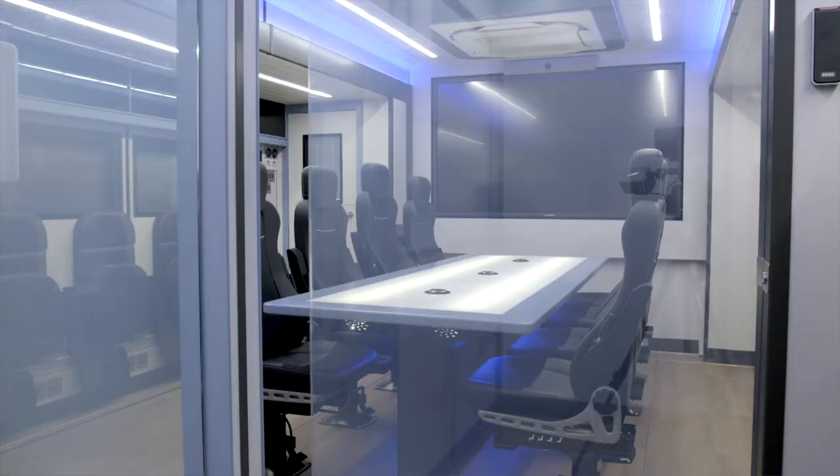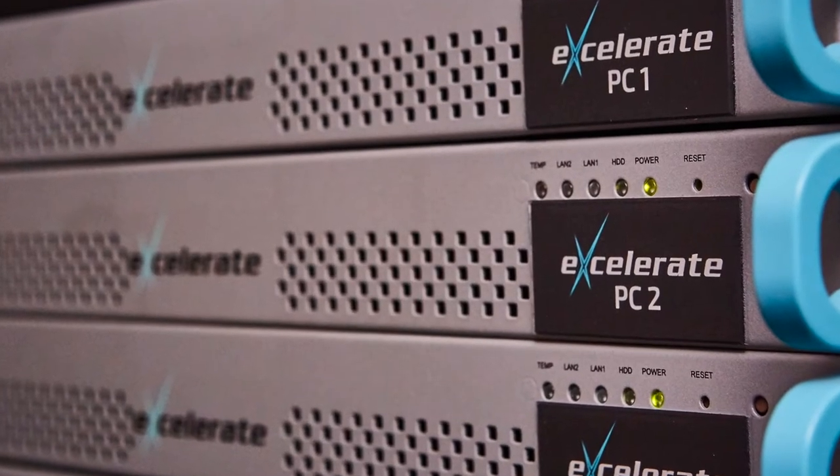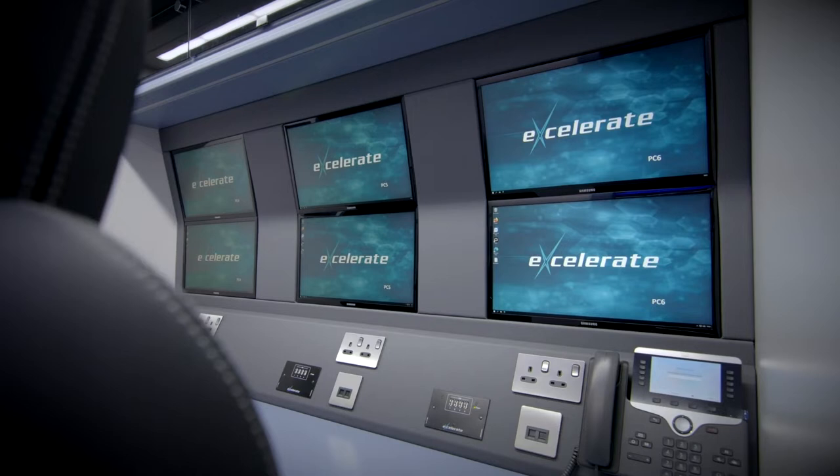Inside the vehicle there is a comprehensive IT suite equivalent to the data centers in a building-based control center. There is an array of ruggedized servers satisfying significant IT requirements.